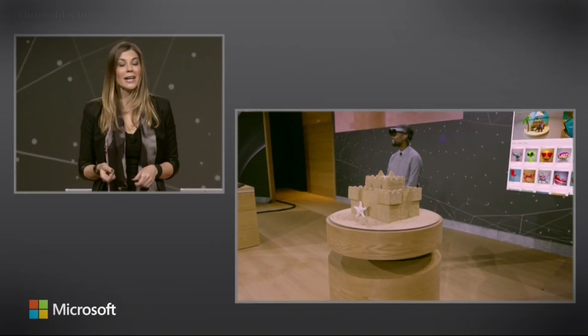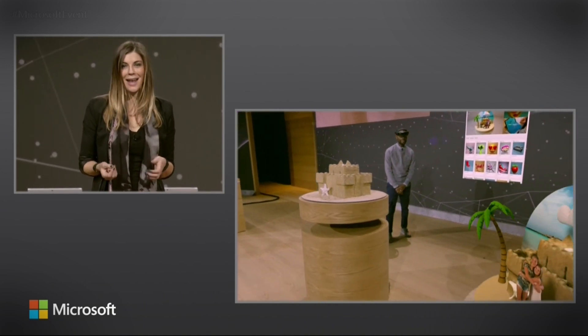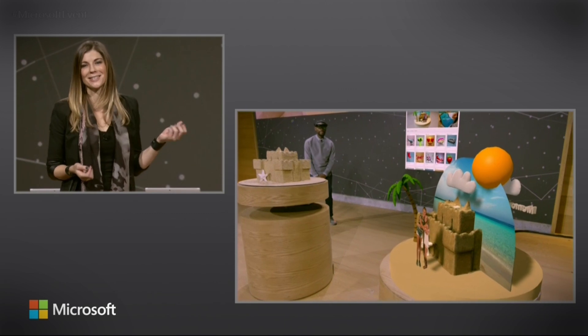This creation started as a real sandcastle that we captured, edited, and enhanced. And now it's back here on stage as a hologram.